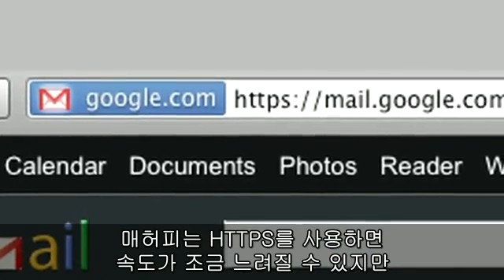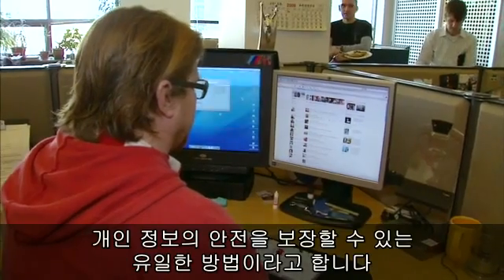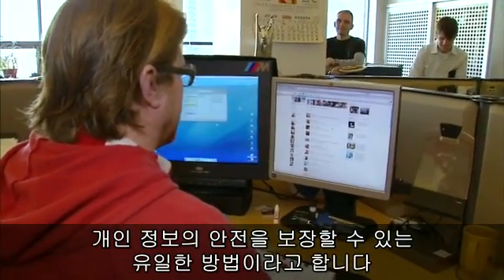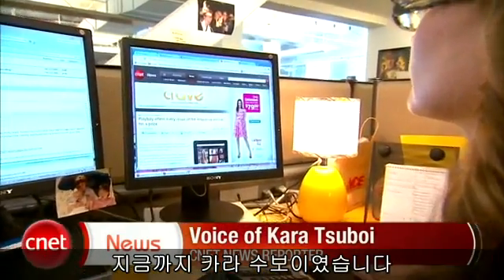While Mahaffey says browsing on an HTTPS-enabled page can be a bit slower, it's the only way to guarantee your personal accounts stay secure. In San Francisco, I'm Cara Suboy, CNET.com for CBS News.